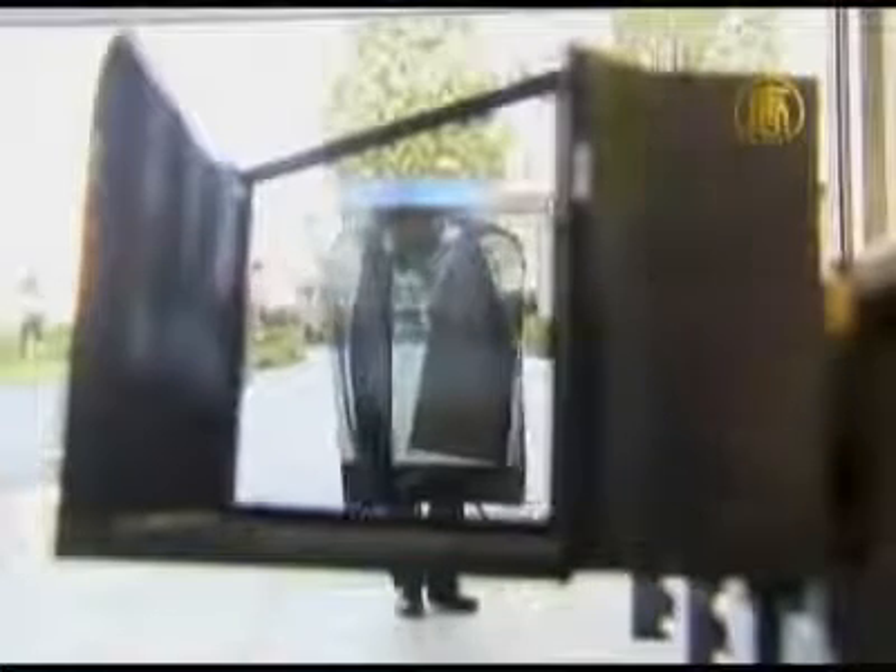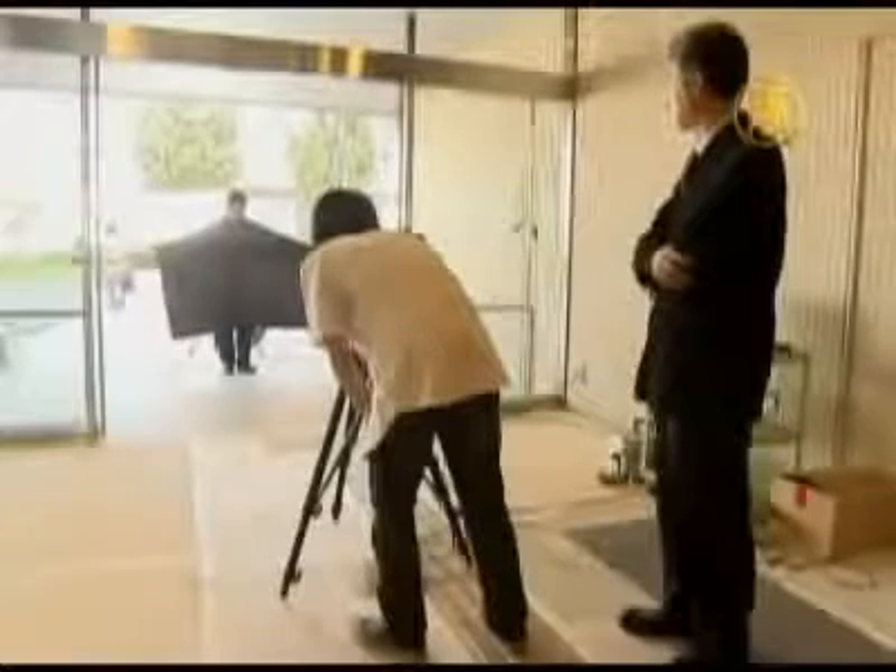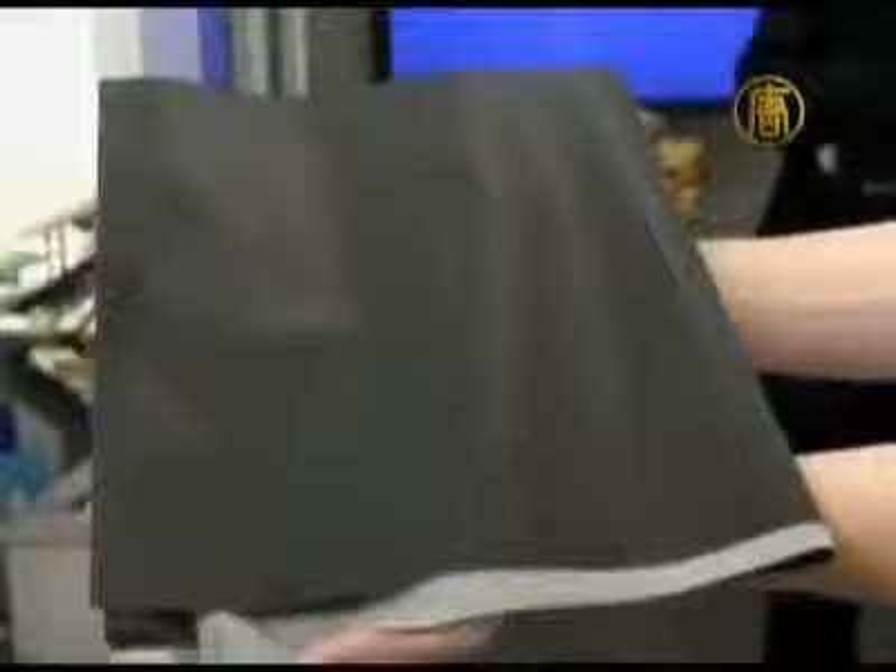Retro-reflective projection technology uses a computer, a video camera, and projector to shine background images onto the front of a subject wearing specialised clothing, creating the illusion of invisibility. What makes the technology unique is a fabric made of glass beads only 50 microns wide, which can reflect light directly back at the source, much like a movie screen.